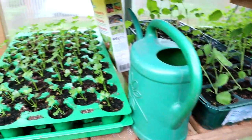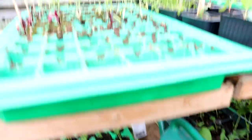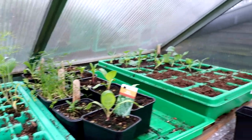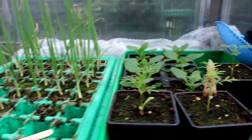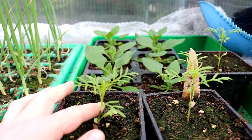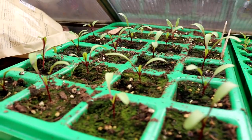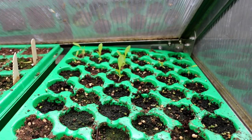Und natürlich vieles von meiner Voranzucht: hier der Knollensellerie, der schaut super aus. Hier Fenchel und rote Rüben, Mangold, hier hinten schon der Rosenkohl. Hier noch einen Teil Gemüsezwiebeln – der Rest steht schon in einem Beet. Hier den Neuseeländer Spinat und hier Cosmea für die Blütenpracht im Beet. Hier nochmal rote Rüben schon pikiert und hier schon die nächste Salatplatte vorgezogen.